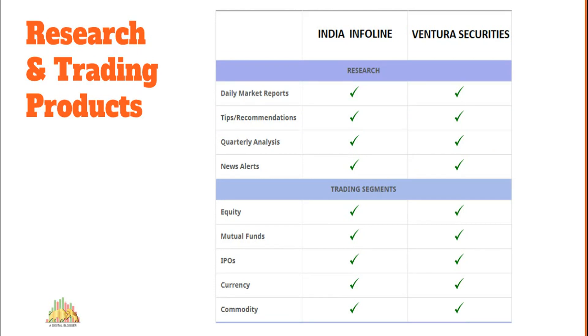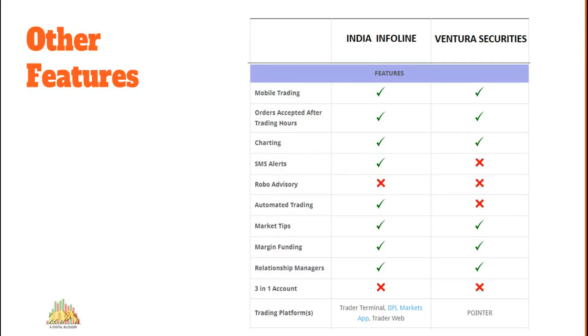On research and trading products, IIFL wins by a small margin. India Infoline's overall research accuracy and performance of tips and recommendations at both a technical and fundamental level is pretty good. Ventura Securities also does a decent job — it provides multiple types of reports and personalized products — but performance and accuracy remain the most important factor, and that is where India Infoline has the edge. For trading segments, both brokers offer access to at least 12 to 15 different segments. On other features, Ventura Securities does not provide automated trading or SMS alerts, while India Infoline does.